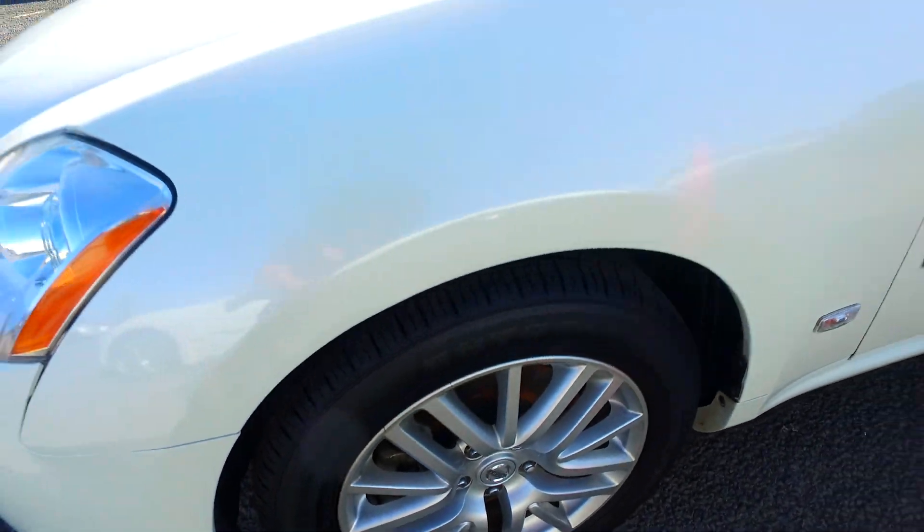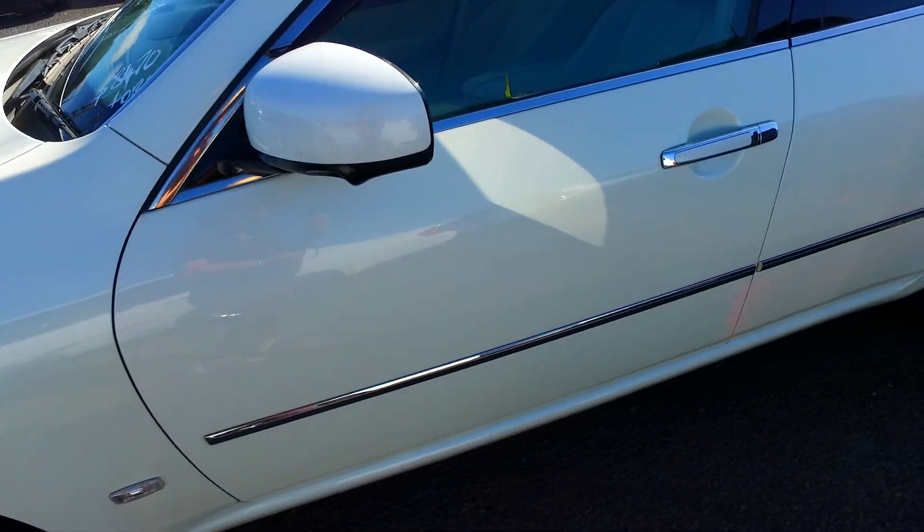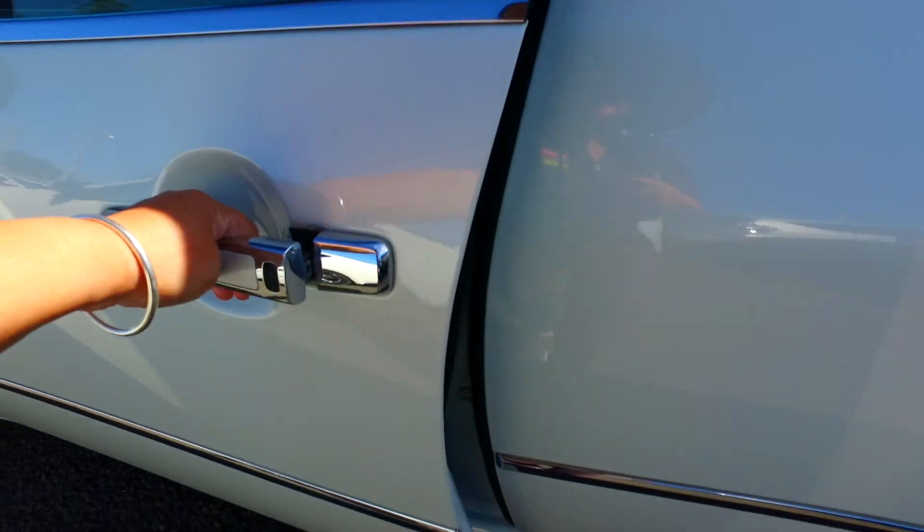It also has brand new tires. Just doing a quick video to show this vehicle — it has keyless entry and keyless start.